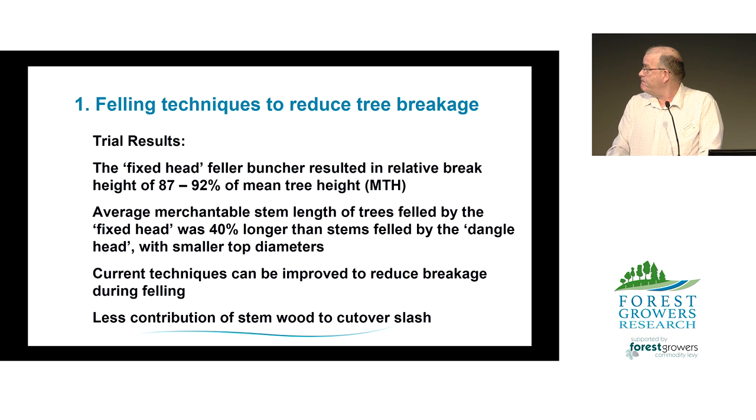In summary, fixed head feller bunchers result in a relative break height of between 87 and 92% of mean tree height. Compared with other studies of mechanised felling ranging between 70 and 86%, that's a significant increase. The average merchantable stem length of trees felled by the fixed head was about 40% longer and had 27% smaller average SED than stems felled with the dangle head, showing that current mechanised felling techniques can be improved to reduce breakage and contribute to less slash on the cut-over.